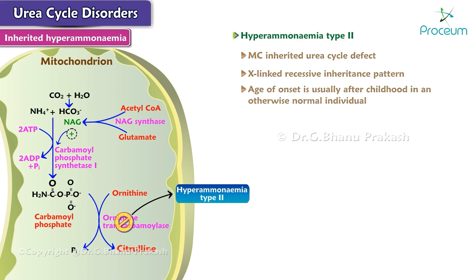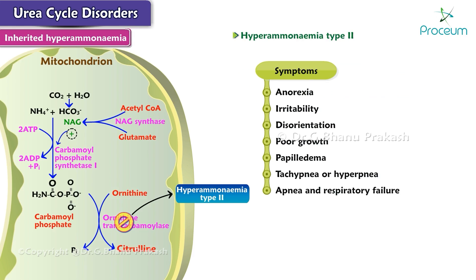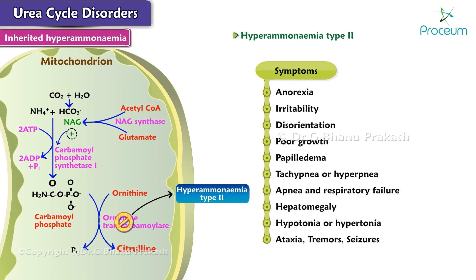Patients may present with anorexia, irritability, disorientation, poor growth, papilledema, tachypnea or hyperpnea, apnea and respiratory failure, hepatomegaly, hypotonia or hypertonia, ataxia, tremors, seizures, and hypothermia.